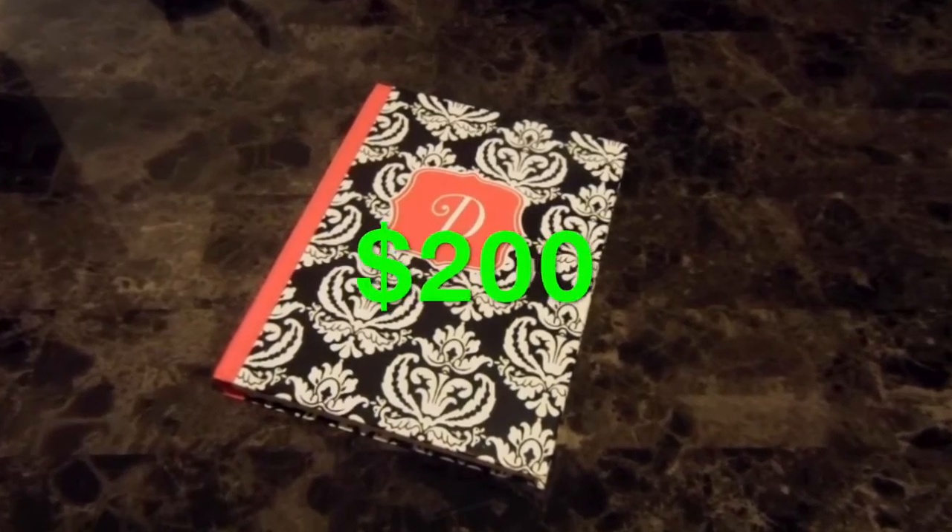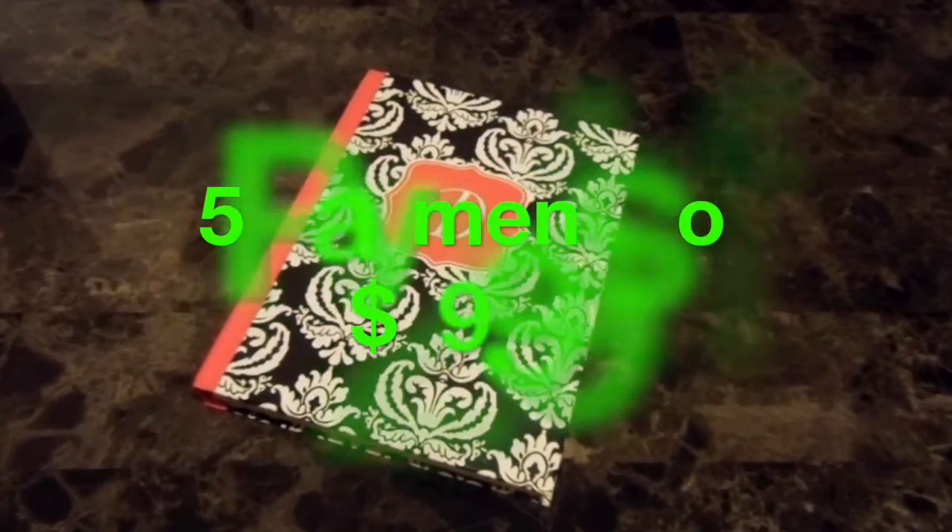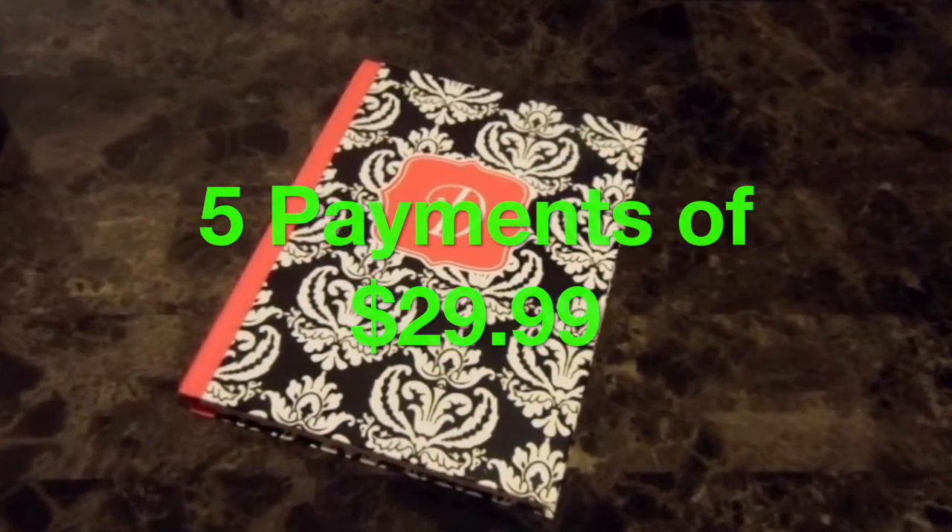300? 200? For only 5 payments of $29.99, you could have the password book in your hands.